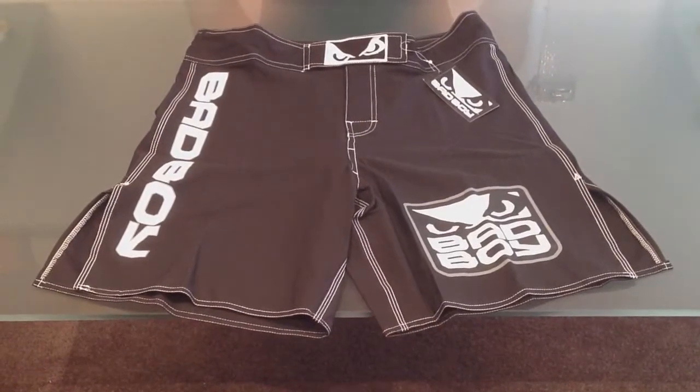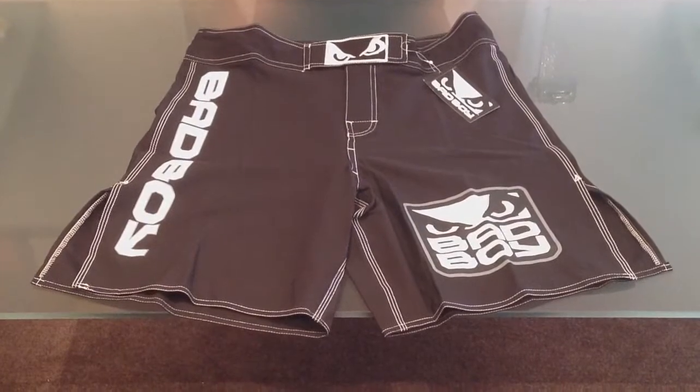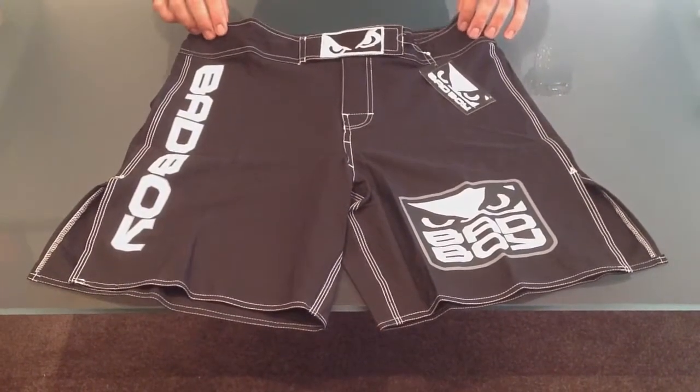Welcome to MMA Crowd, providing MMA clothing across Australia. Here you have a pair of Bad Boy World Class Pro Shorts, 2nd edition, available in black.